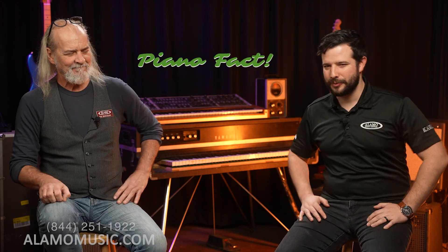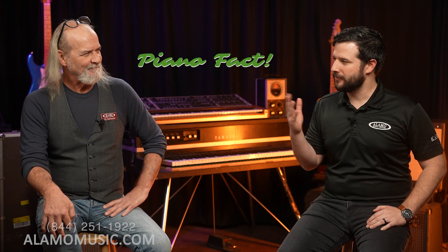We like to start all our videos with Piano Facts. We just surpassed 10,000 subscribers — we want more subscribers, please subscribe to our channel and tell all your friends, because they get Piano Facts before every video.